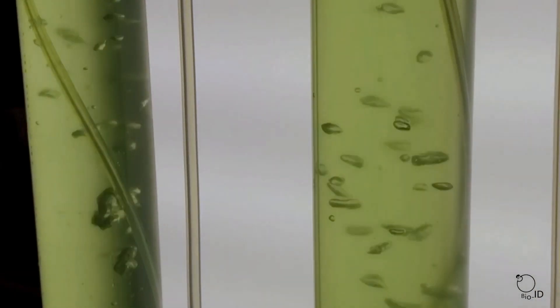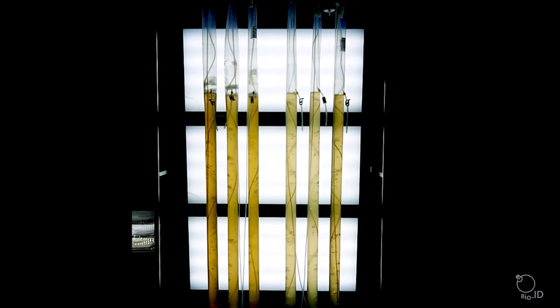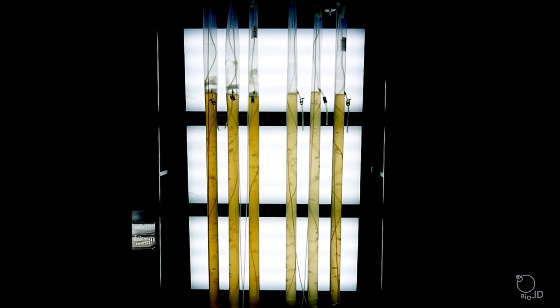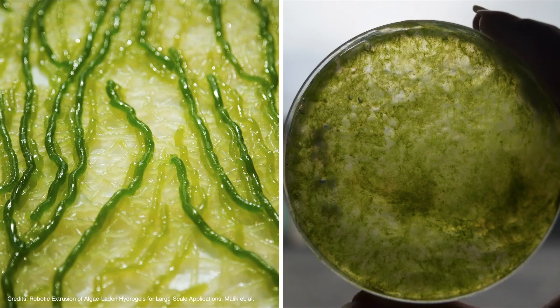Traditionally, algae would be grown in massive liquid containers — systems that are expensive and require large amounts of space and energy, neither of which Ram has. So instead, our team worked to formulate a material that could replace these liquid containers. We developed a seaweed-based gel that allows the microalgae to grow, becoming greener with time. Seaweed itself has a form of microalgae, therefore this material has its own filtration properties.